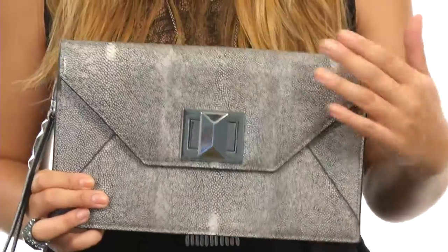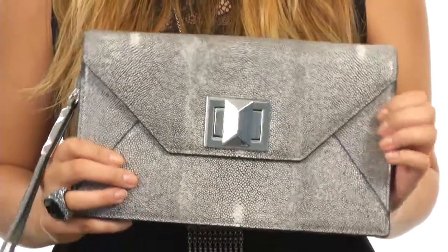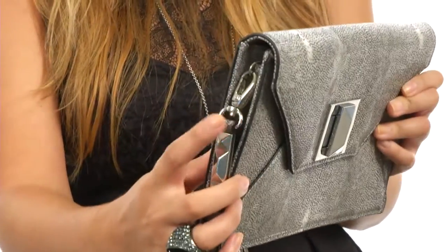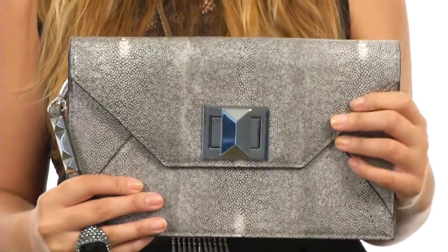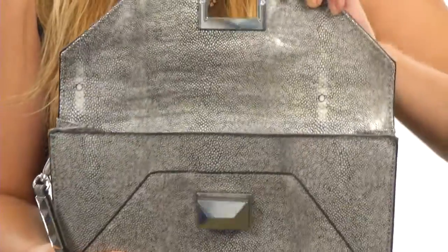Hey there, I'm Hannah and I'm going to show you this flawless new clutch from BCBG Magsazria. Here we have this gorgeous textured leather-like material — it is absolutely fantastic. We have a fabulous little wristlet here which is removable and has gorgeous stud detailing, so you can use it as a clutch. We do have a turn lock closure here and it just opens so perfectly.